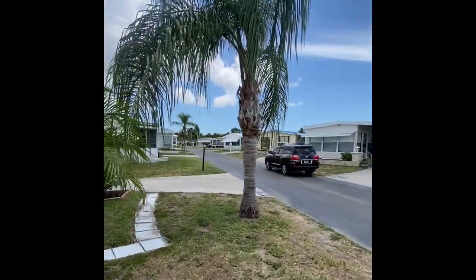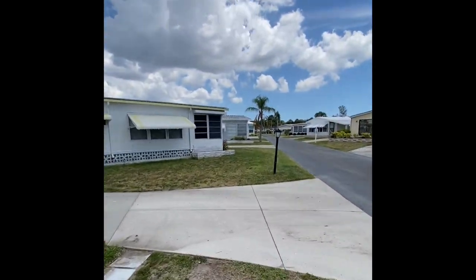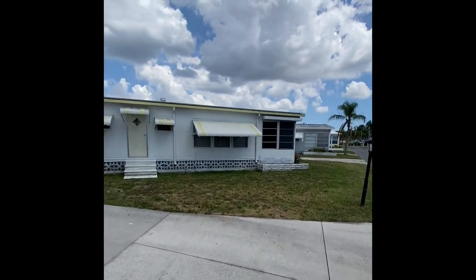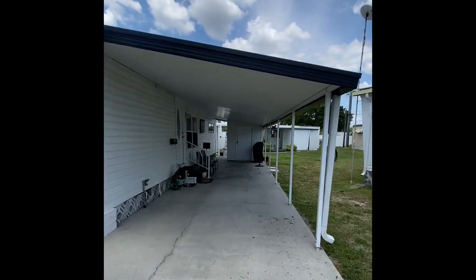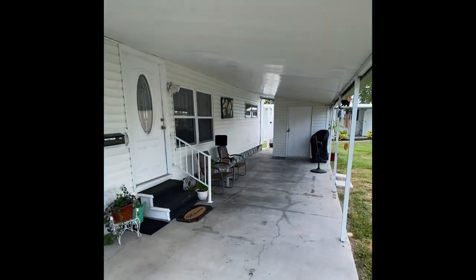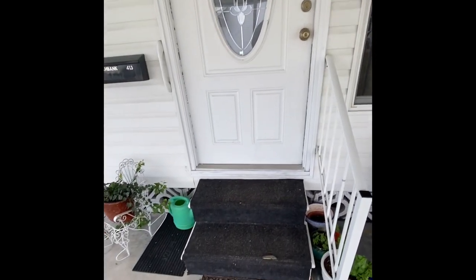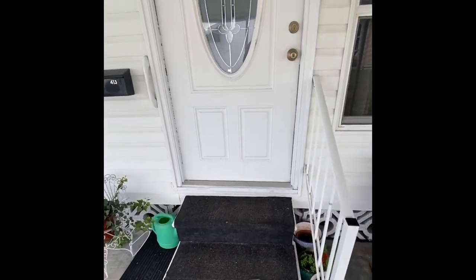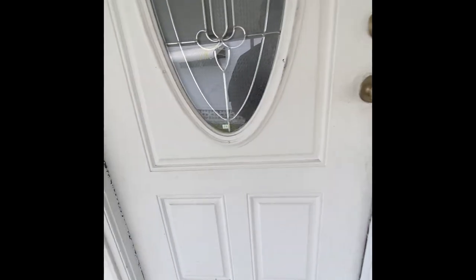Bella Vista Estates is a park we don't do a ton of coverage on simply because when we get homes in this community, they sell before they go public. So it's a very highly sought-after park with the low lot rent and the great location in Sarasota — just a stone's throw away from the beaches and everything the city has to offer. A couple of very short steps lead into the gorgeous new front door they put in here.